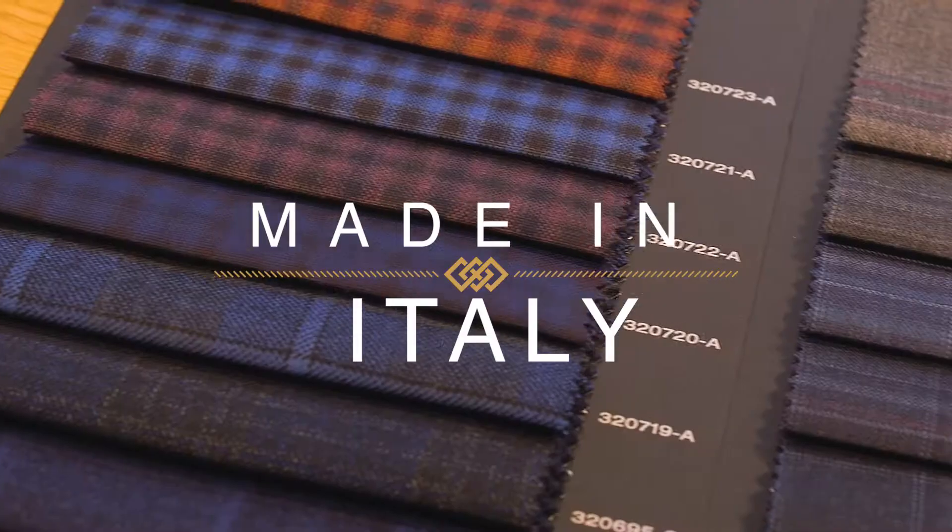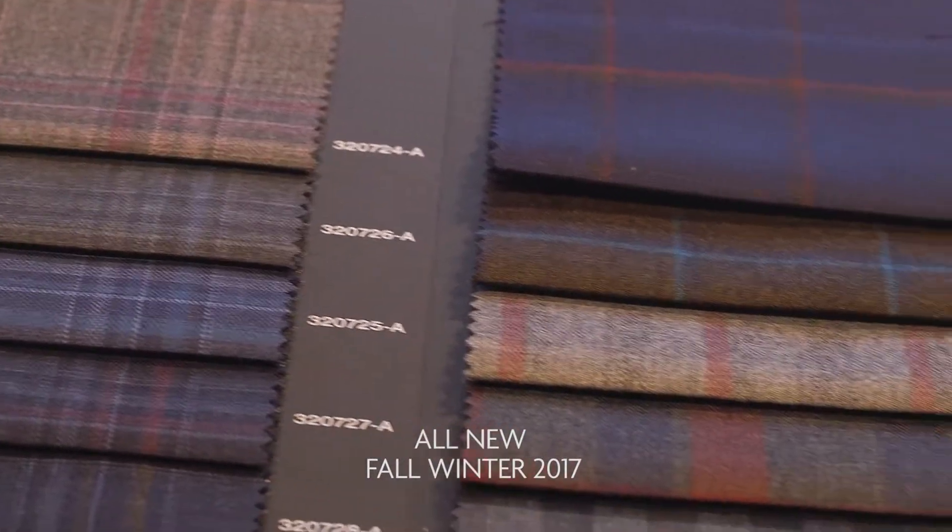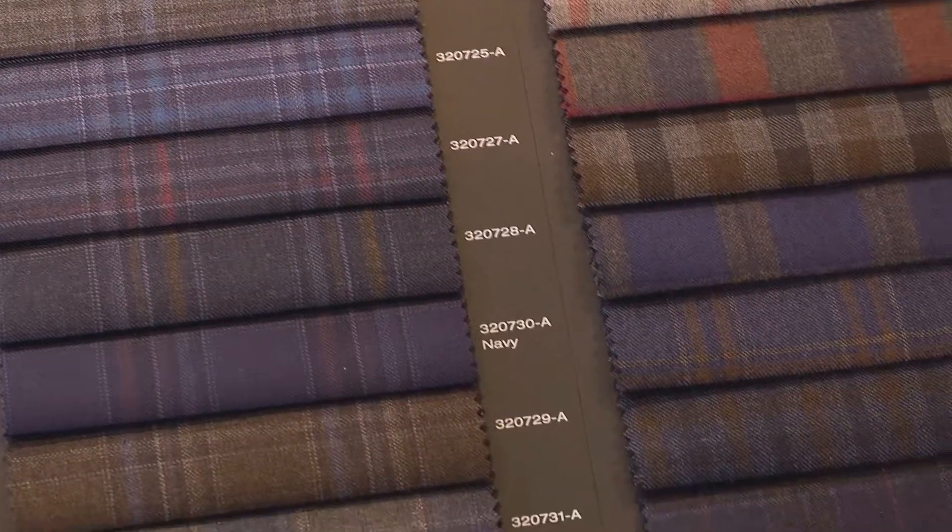Snowflake 9 is our signature fall winter made in Italy jacketing collection. Autumnal Brown, Bordeaux and Forest Green are some of the fashion forward color trends in this exciting new collection.